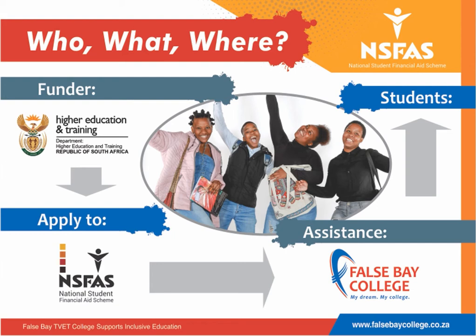To access NISFAS bursary funding, you need to create an online profile. If applying with False Bay TVET College, the college bursary office will assist you.